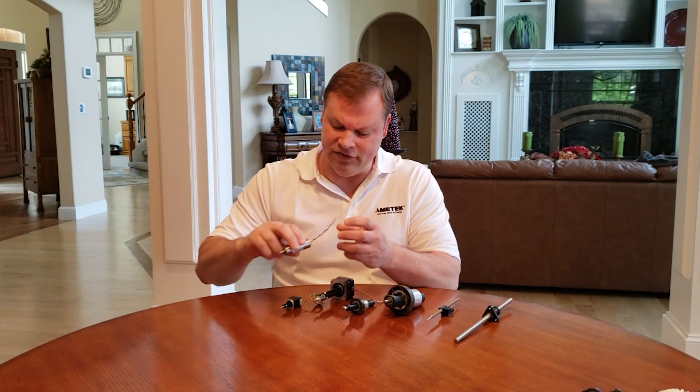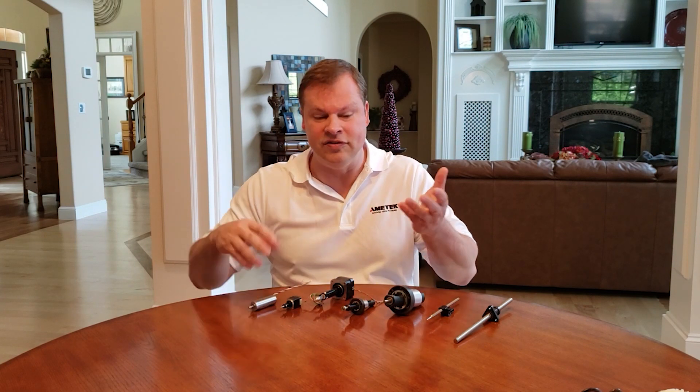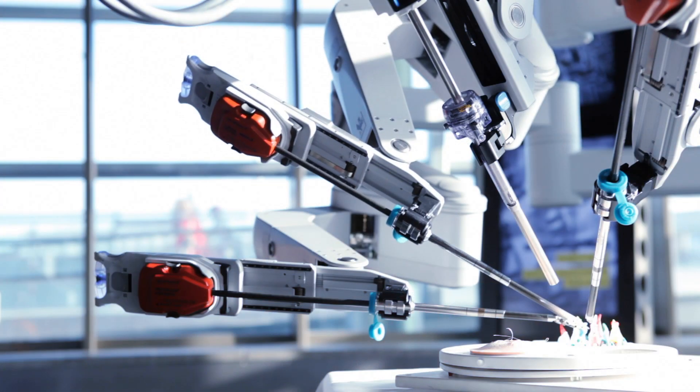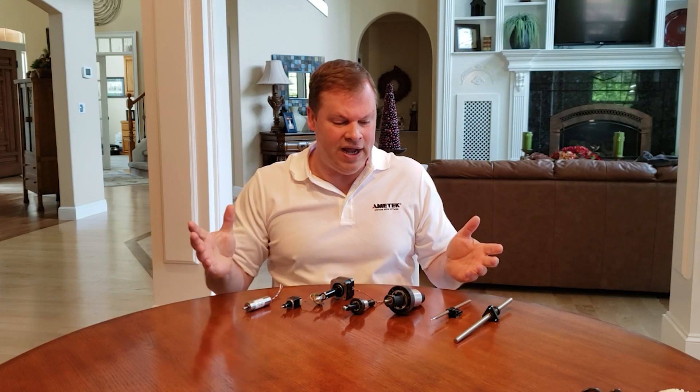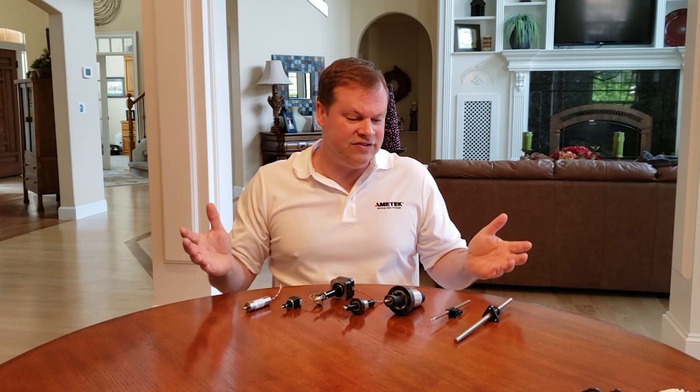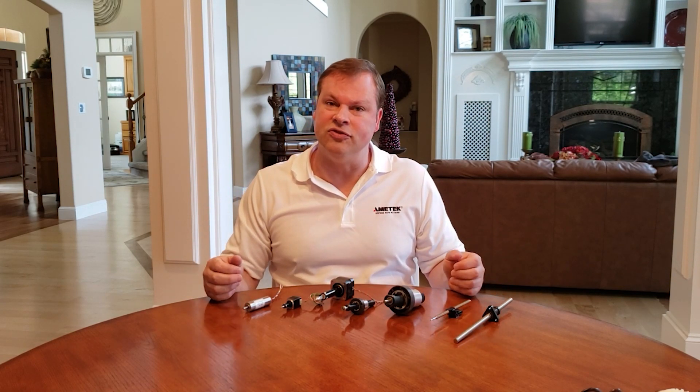This obviously gives the customer, or in this case the surgical robot, the capability to put the material where it needs to be. Whatever the capability is, we can provide this via our extensive use and experience in the surgical market space.